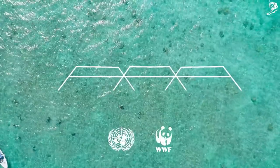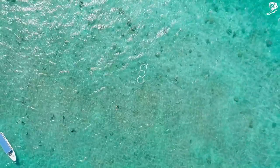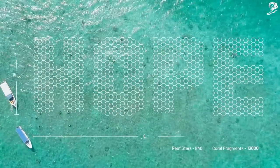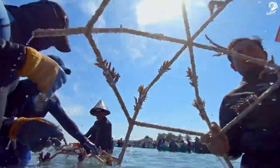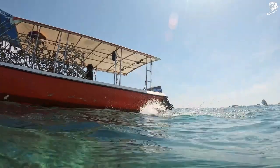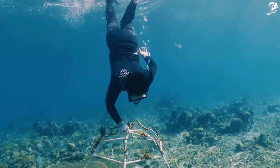Supported by the UN and the WWF, Sheba created a new solution to rebuild a dead reef in Indonesia. Using the ReefStar system to create the perfect environment for coral to thrive, Sheba's marine biologists re-grew the coral to form the Hope Reef.